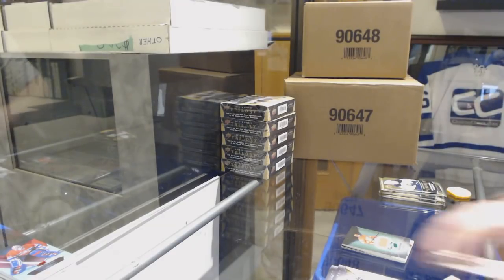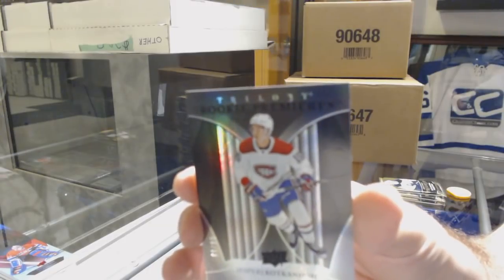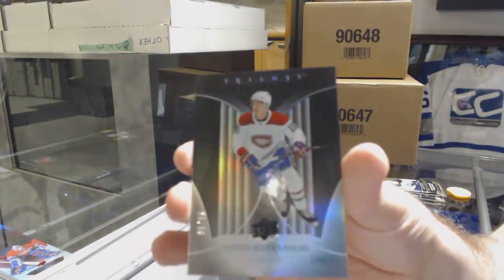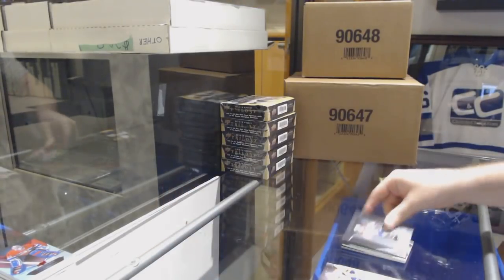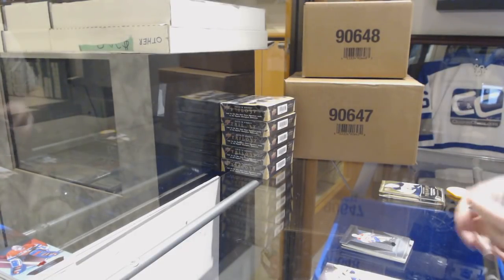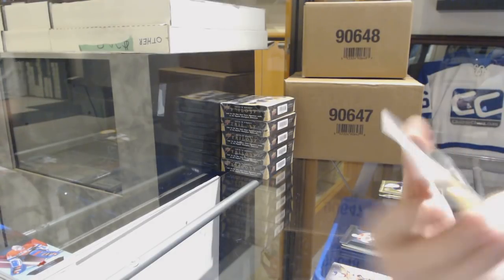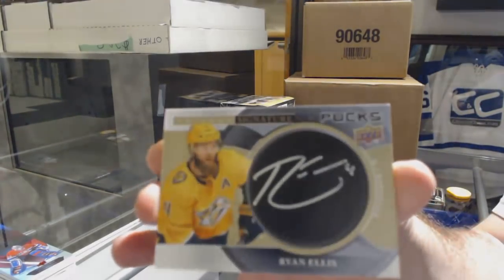We've got a rookie premieres black numbered to 99 for the Habs, Kotkaniemi. Rookie premieres black Kotkaniemi — holy moly, the boxes are loaded. And for the Nashville Predators, signature pucks — Ryan Ellis.